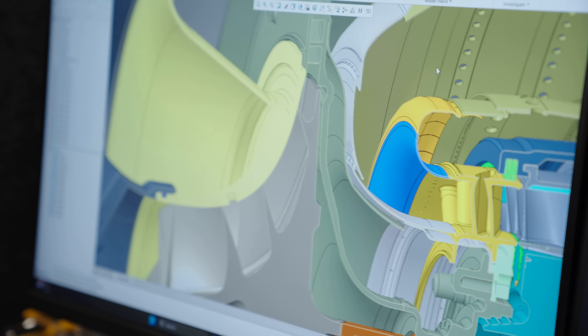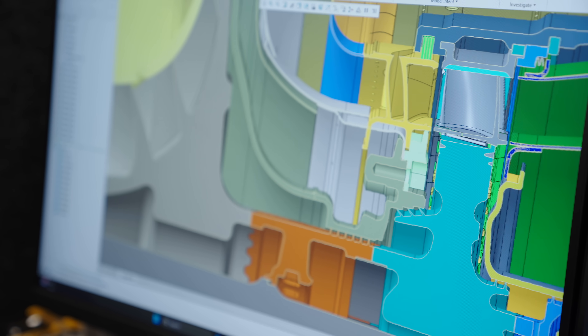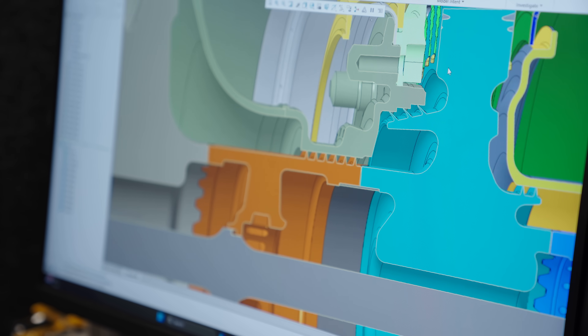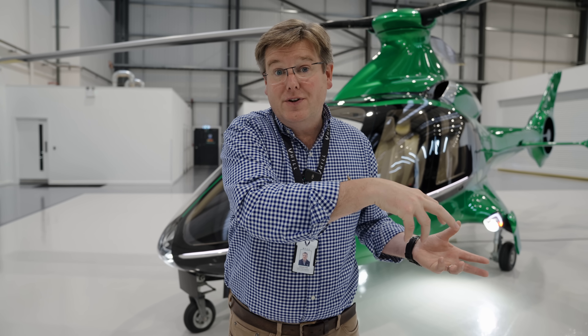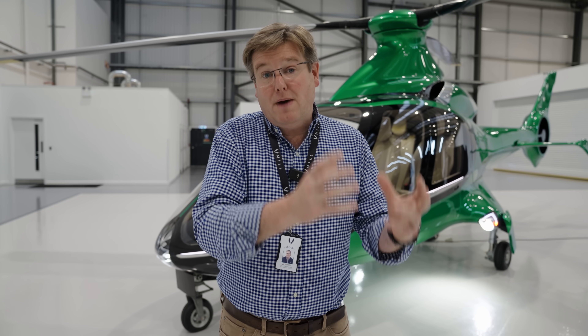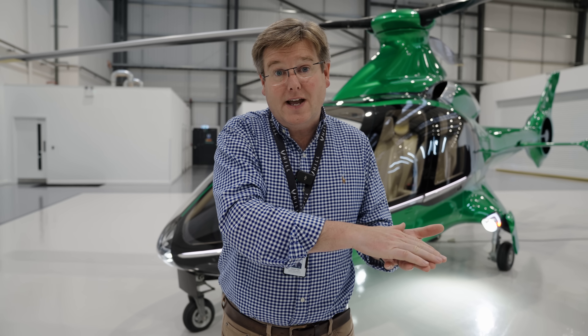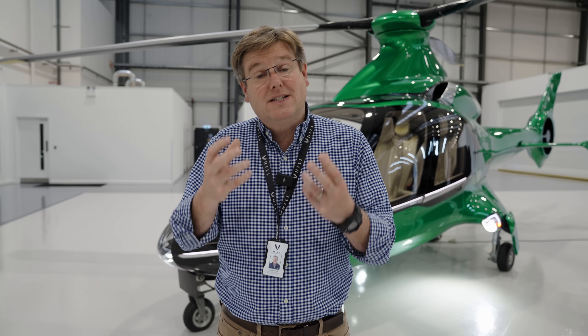The main practical challenge any engine developer faces on the core of the engine is that because the core is so tightly integrated, all of the components have multiple interfaces with lots of components around them — meaning a seemingly trivial change on one part often affects its neighbors and their neighbors. That makes design changes extremely laborious, and once you've made them, you have to repeat the analysis to validate the secondary air system performance, temperature distributions, and then the strength and vibration calculations to make sure the engine is still operating robustly across the range of design conditions.